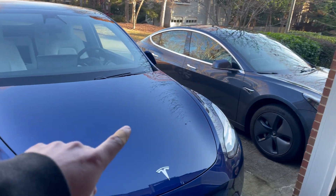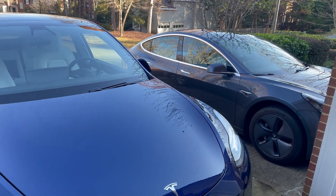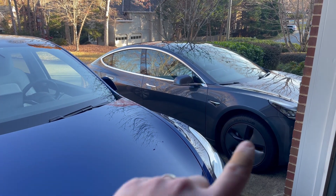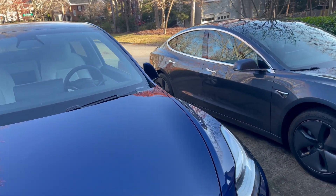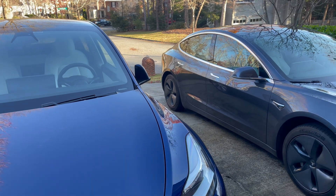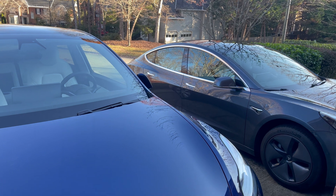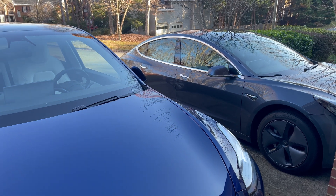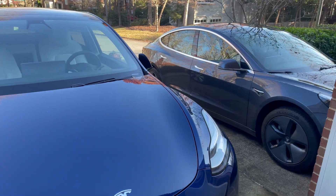Both cars are set at 70 degrees for one hour. We're going to check how many watt-hours or how many miles of range it uses. The overall miles used will be a more meaningful figure than a raw percentage, since a bigger percentage of the battery would be consumed in the Model 3 by default even if efficiency were identical. We'll take the overall miles and percentage used in each car and then calculate how many watt-hours of energy were actually used to keep the car at 70 degrees for one hour.